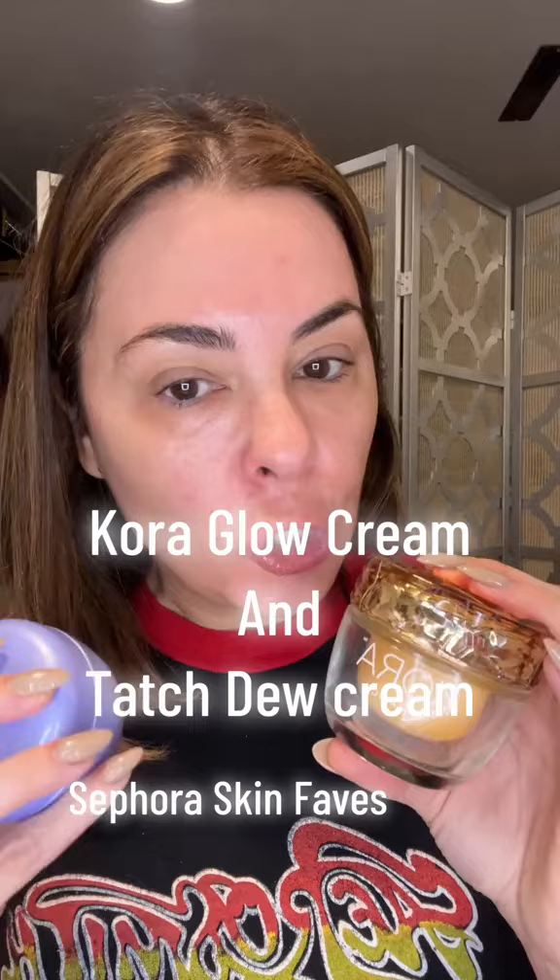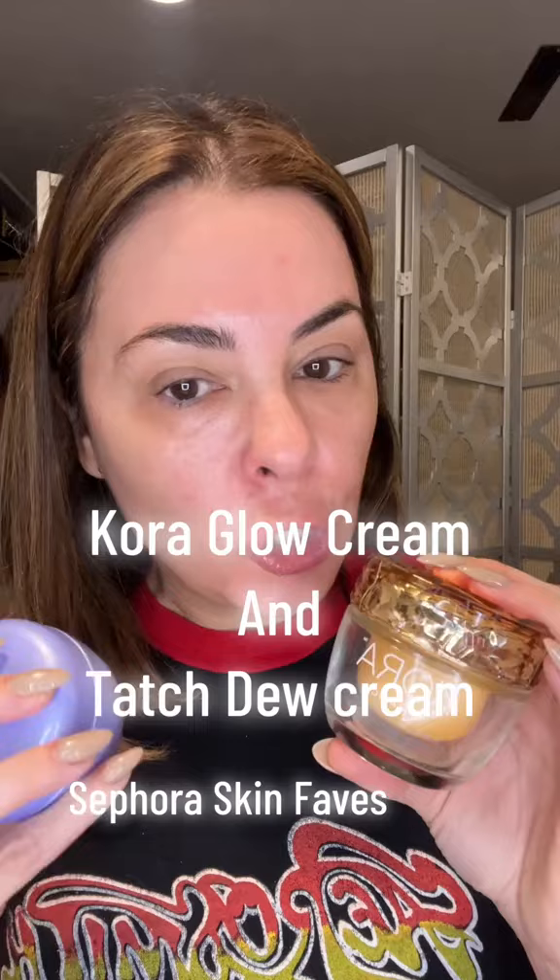Now my favorite cream: Sunday Riley Afterglow — I buy it, yes, get that. Next, two other top favorite creams for dry skin at Sephora: the Cora Turmeric Glow, which is rich, and the Tatcha Dewy Skin. These are the creams I use the most, that I have finished and repurchased.